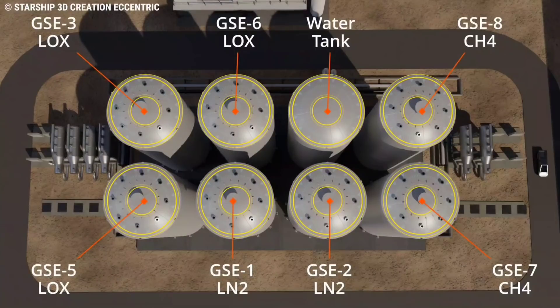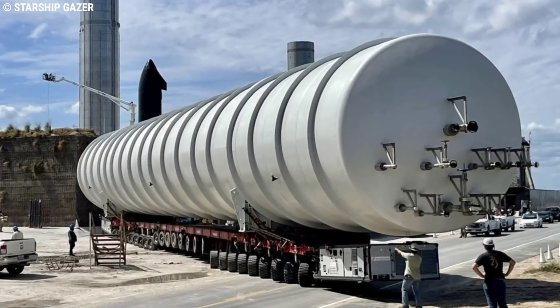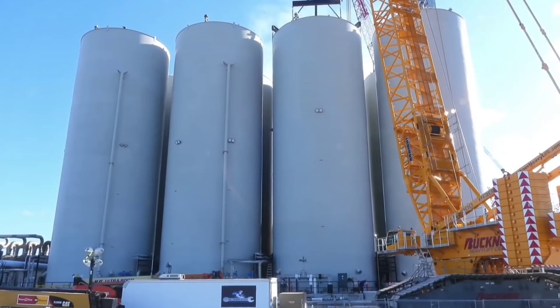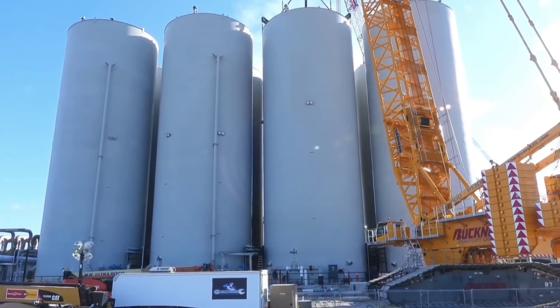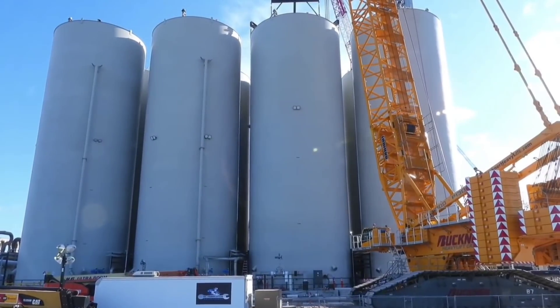The tank farm consists of one water tank and seven tanks for other commodities. There are three LOX (liquid oxygen) tanks, two CH4 (liquid methane) tanks, and two LN2 (liquid nitrogen) tanks. There are also two horizontal CH4 tanks to the side of the main tank farm, though their exact size is not known. The water tank is just a large cylinder made up of rings of stainless steel, while the other seven tanks are double-walled with insulation between them, since they need to hold liquids at cryogenic temperatures.